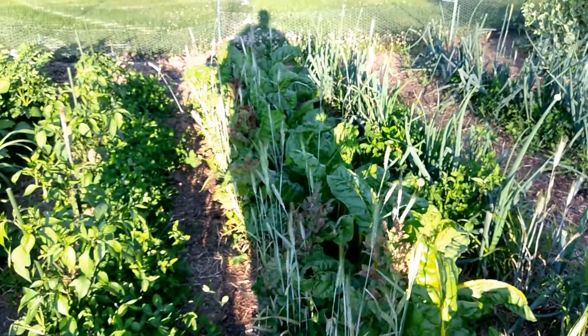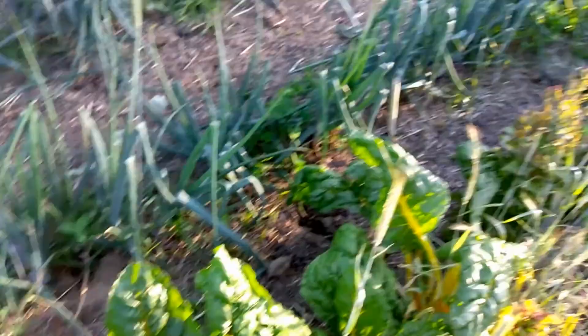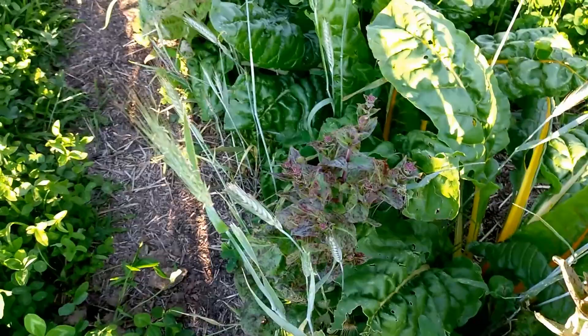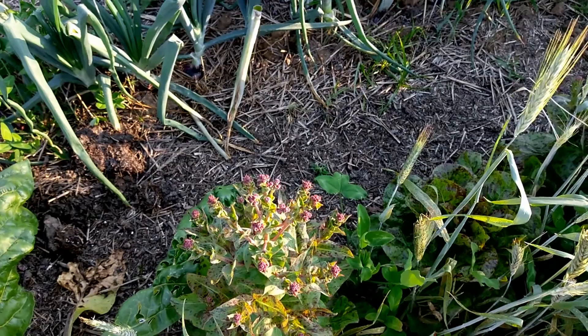Over here we've got a whole row of lettuce and Swiss chard. The Swiss chard is going really well — it's a really good crop to grow in the summertime, it's very heat tolerant. Some of this lettuce is bolting, putting up flower stalks, so we're going to harvest seed from that and replant some lettuce later on. This is a variety from Baker Creek — I think it's called Butter Gem. It's got a pretty good flavor.